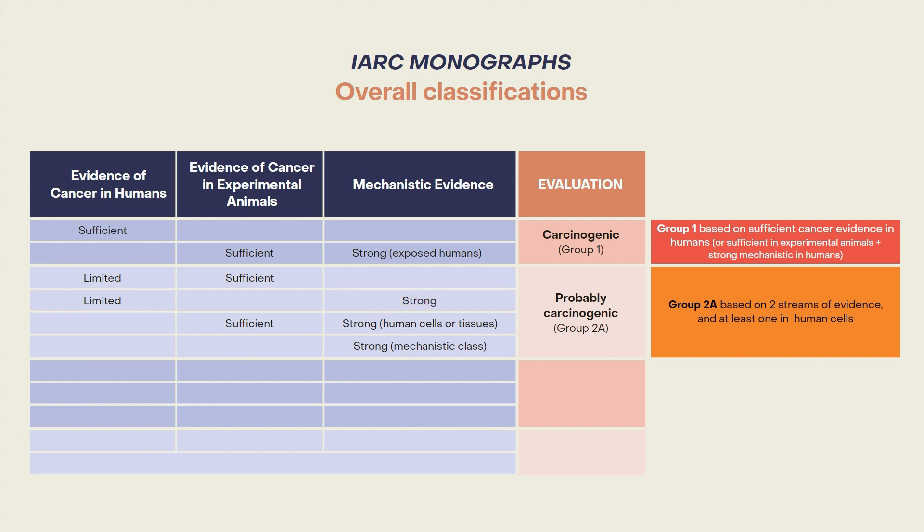Another way to reach group 2A is with sufficient evidence of cancer in experimental animals and strong mechanistic evidence in human cells or tissues. Lastly, group 2A may be reached based on mechanistic class considerations if there is a structurally and toxicologically similar chemical already in group 1 or group 2A.